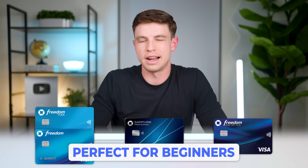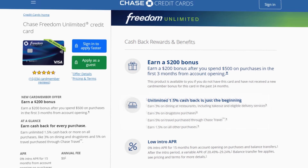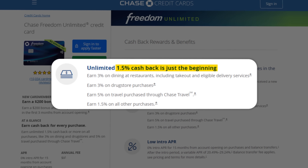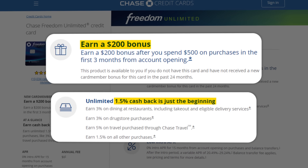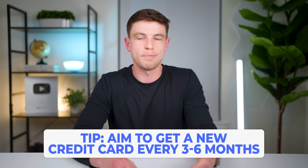A few months later I decided it was time to finish out that Chase trifecta, so I applied for and got approved for the no-annual-fee Chase Freedom Unlimited card on January 7th, 2020. That was going to act as my catch-all card, earning 1.5x Chase points per dollar on everything, and on top of that I got a welcome offer of 20,000 points on this card as well. I typically recommend that people get a new credit card once every three to six months or so, and I've generally been around that range as I've added cards over the years.